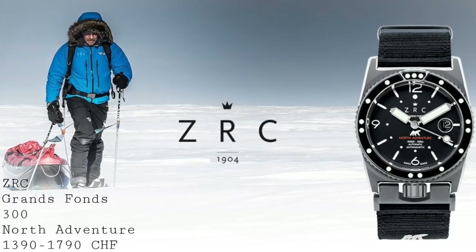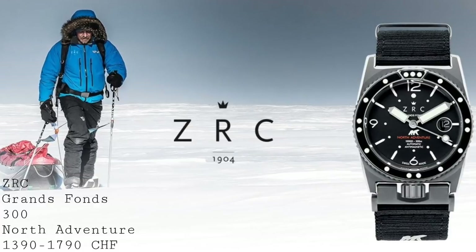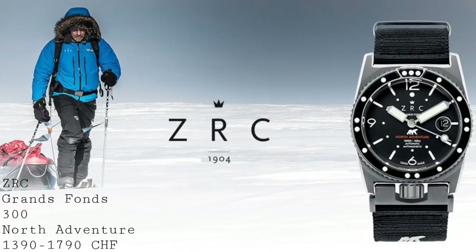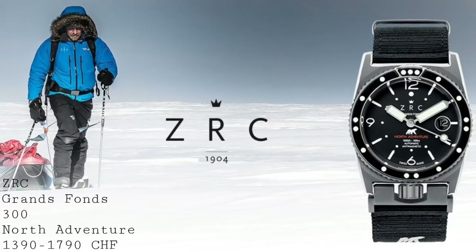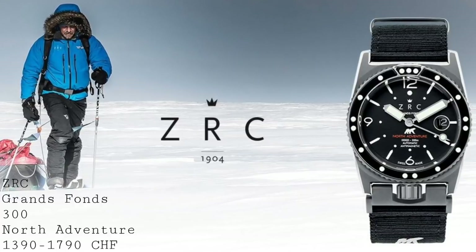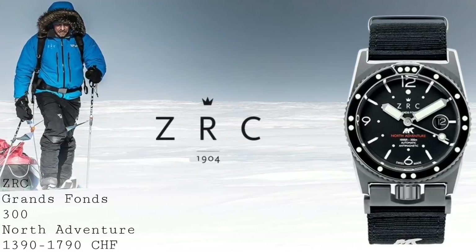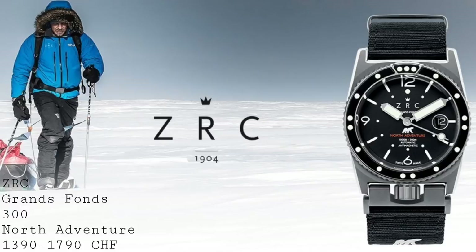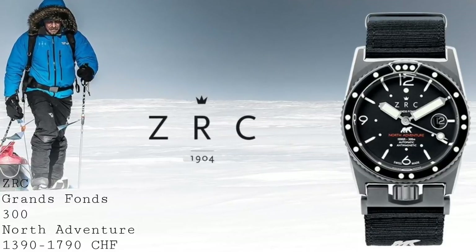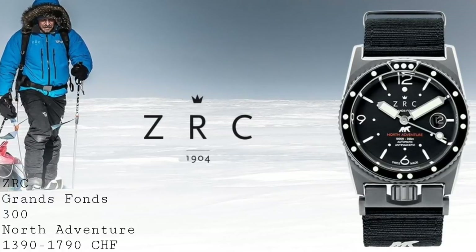The most recent addition is the ZRC Grand Fond 300 North Adventure, designed specifically for explorer Albon Michon, who is going to be crossing the Northwest Passage — a 1,500km expedition on his own. This follows the route of Amundsen's journey in 1906, but this time he's going to do it alone. This is being funded on Kickstarter by ZRC as the timepiece for this adventure, and he will be wearing one of these pieces specially designed to his specifications.